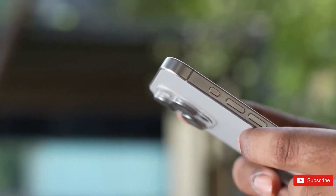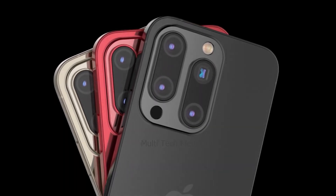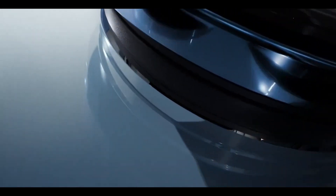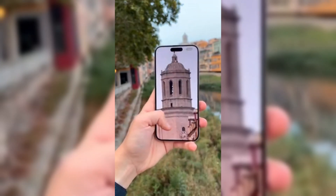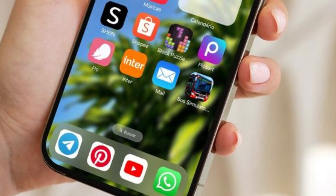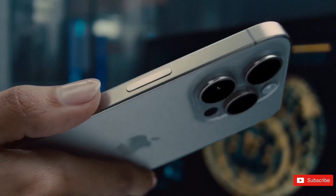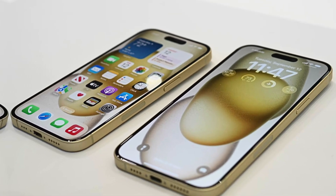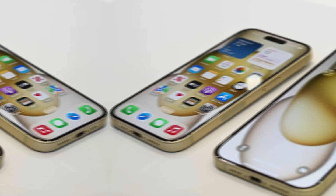Leaks suggest that Apple's next-generation iPhone will boast not only a distinct appearance but also substantial functional innovations. The iPhone 16 Pro Max, set to launch in September, is expected to redefine the smartphone experience with its sleek design and groundbreaking features. As excitement builds, let's dive into the significant upgrades that make this device a formidable contender in the smartphone arena.